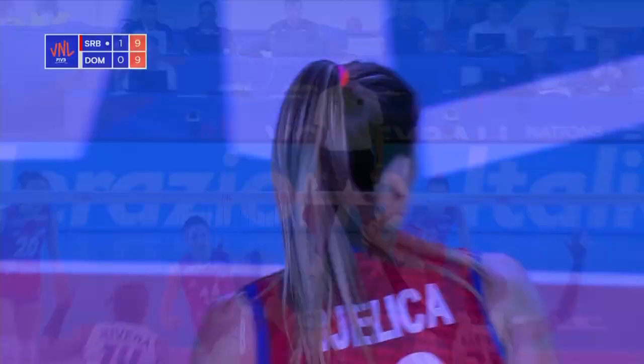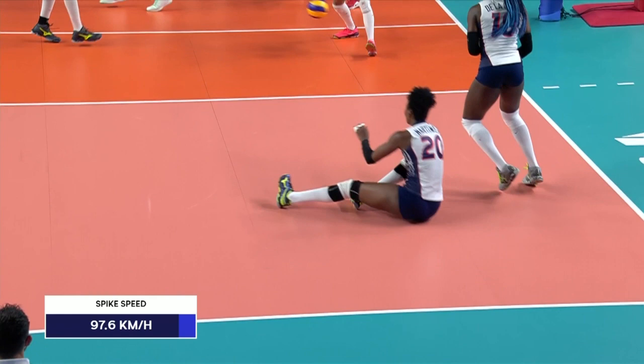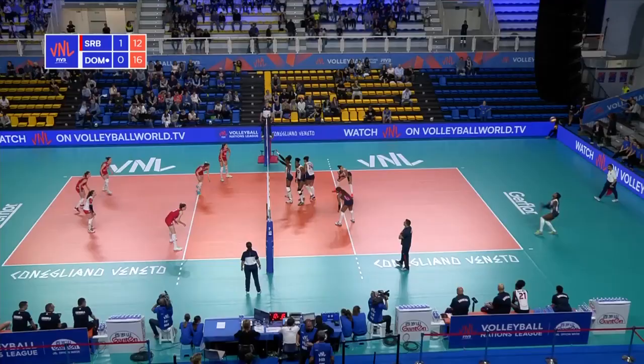Well, if it ain't broke, don't fix it — and Mirkovic going for a second time. The spike, just watch the elevation here, up above the net. Oh my goodness. 97.6.